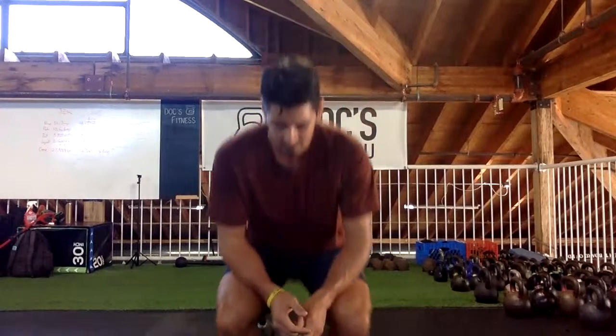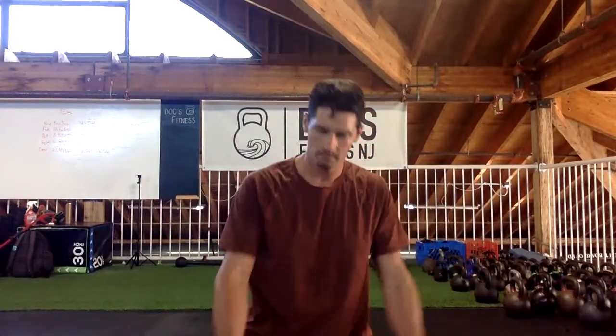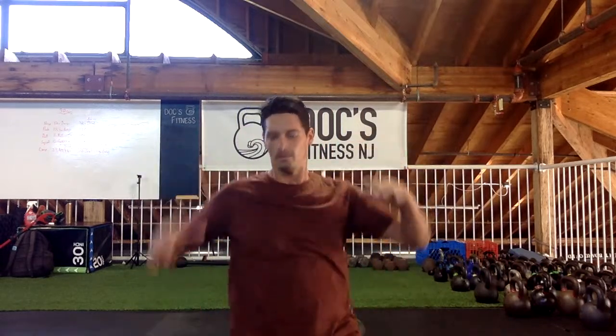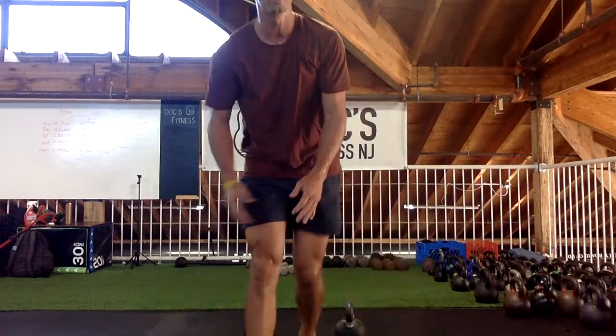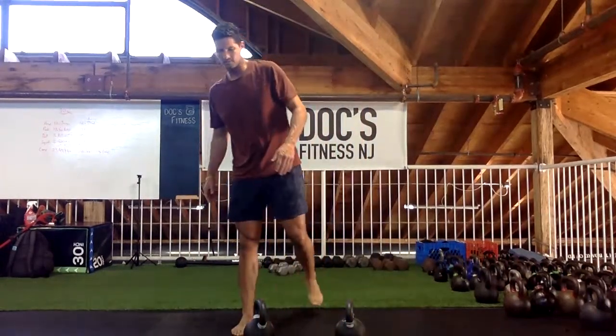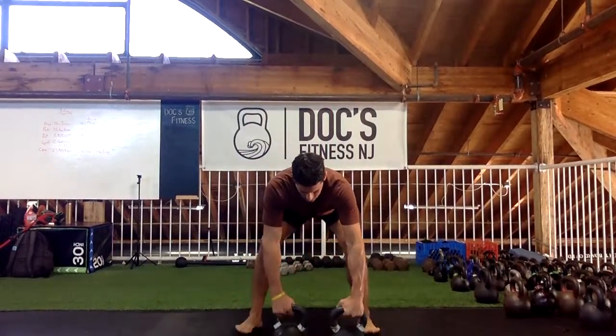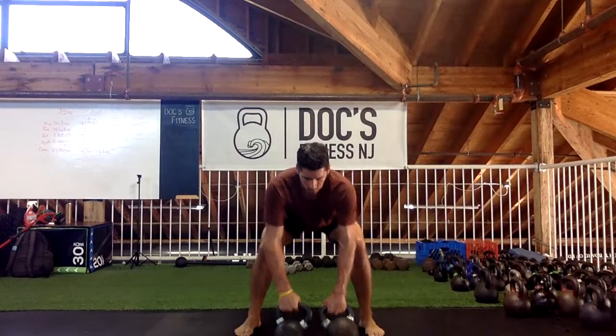One little trick: if you feel the bell swinging, think about pressing your thumb down and turning your bicep on a little bit more — that helps keep the bells more stable. Here we go back to the top. What round is that? Three? Almost there — two to go. Here we go, three, two, one.